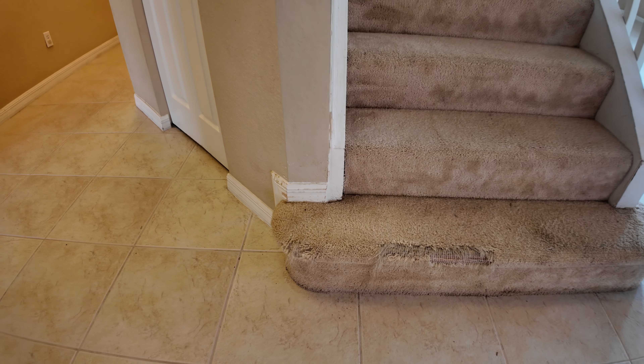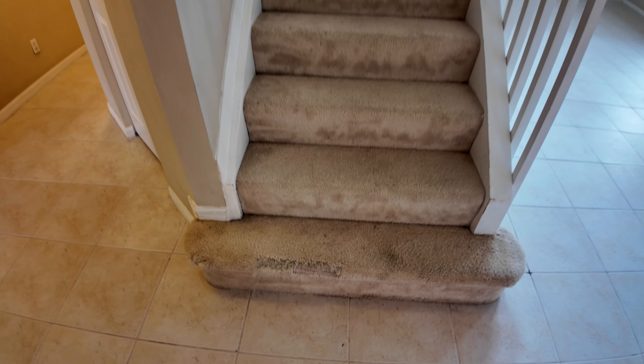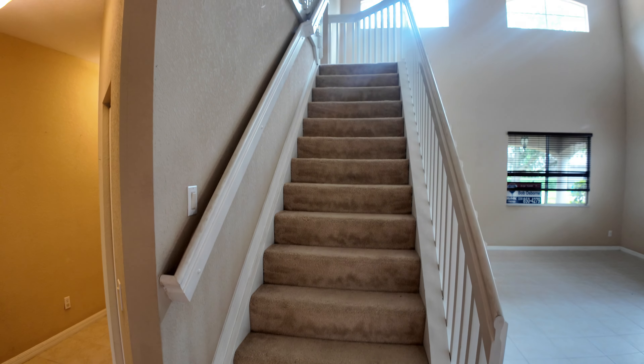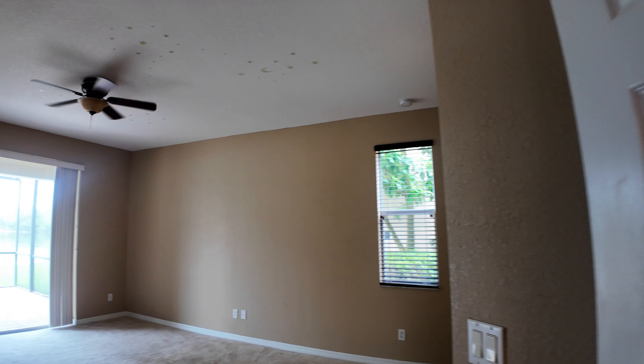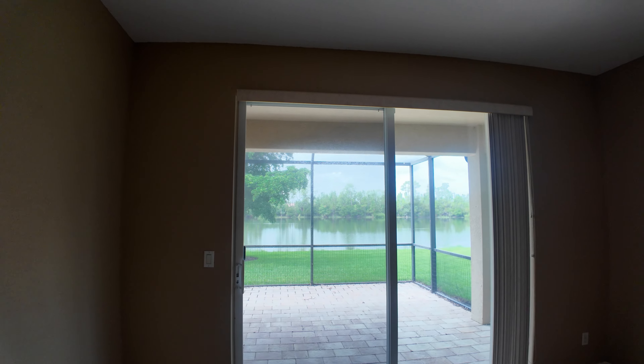Looks like we're ready for some new carpet — there is some wear and tear on the carpets. Let's take a look at the master bedroom here on the first floor, with the walkout to the lanai area overlooking the lake.